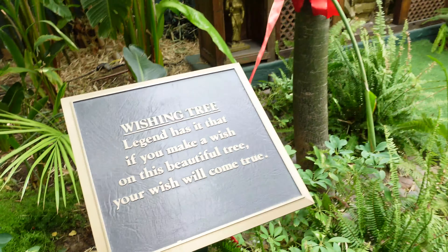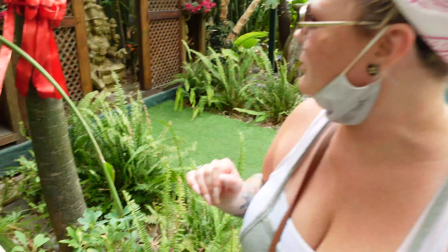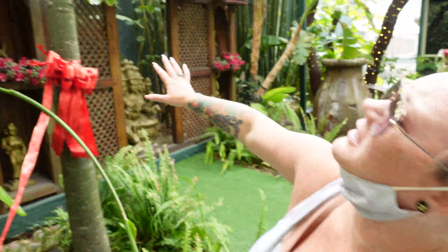Legend has it that if you make a wish on this beautiful tree, your wish will come true.